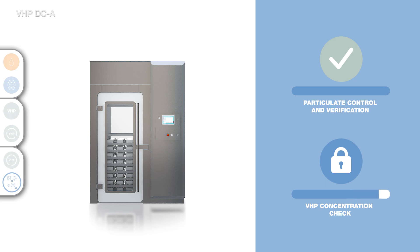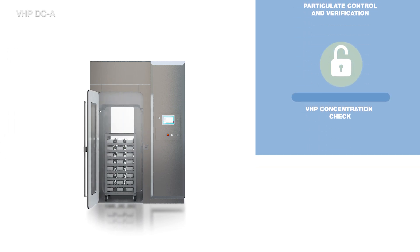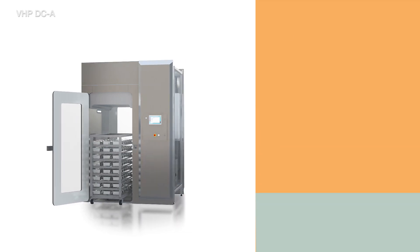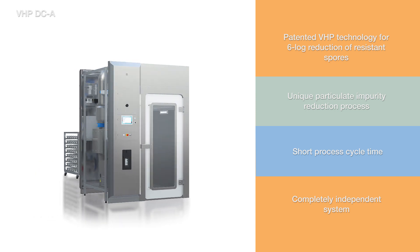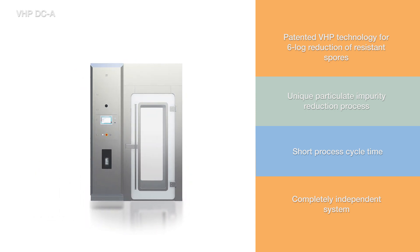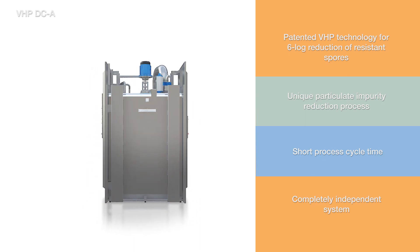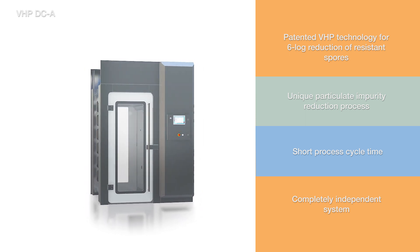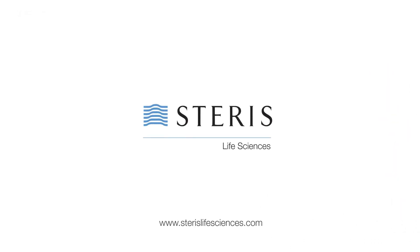The new Steris VHP atmospheric decontamination chamber provides GMP-regulated sterile drug manufacturers with reliable Steris VHP technology for 6-log reduction of resistant spores, a unique particulate matter reduction process, short cycle times, and an independent decontamination solution for easy installation and validation. Contact our experts for more information — we are glad to help.